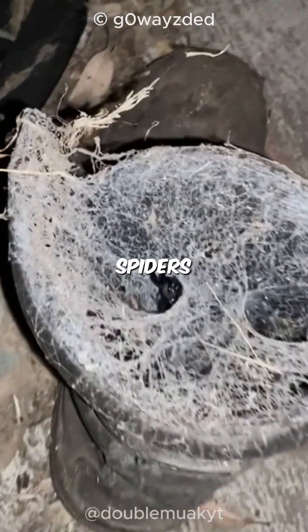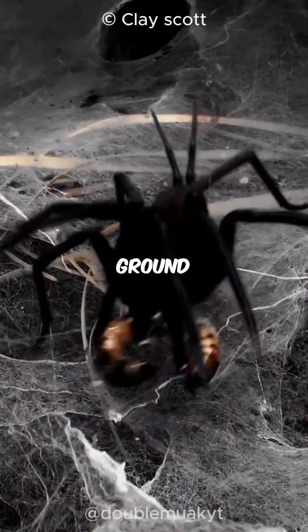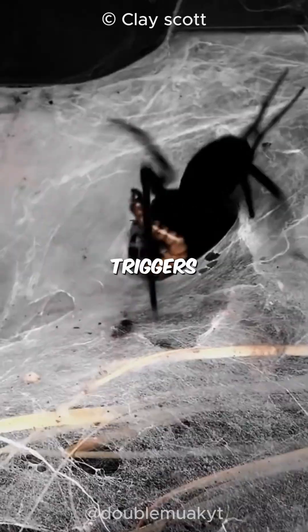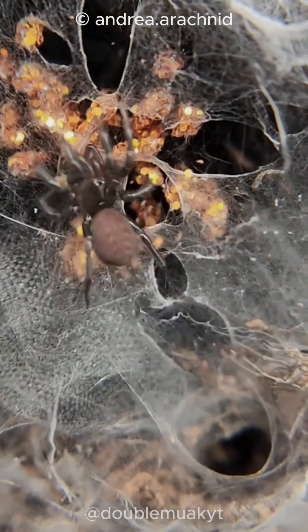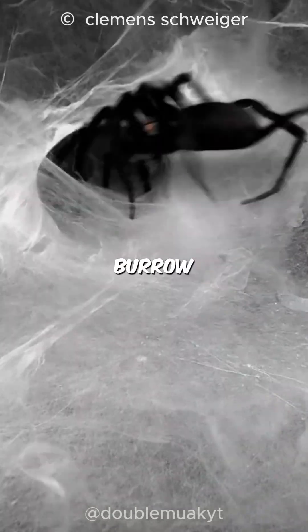These clever spiders use their funnel-shaped webs not just as a home, but also as a hunting ground. Once an unsuspecting prey triggers the silken trip lines, the spider springs into action, capturing its meal and dragging it back into the burrow for dinner.